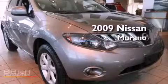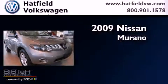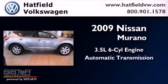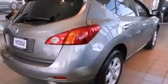This is a 2009 Nissan Murano. It has a 3.5-liter six-cylinder engine, an automatic transmission, and all-wheel drive.